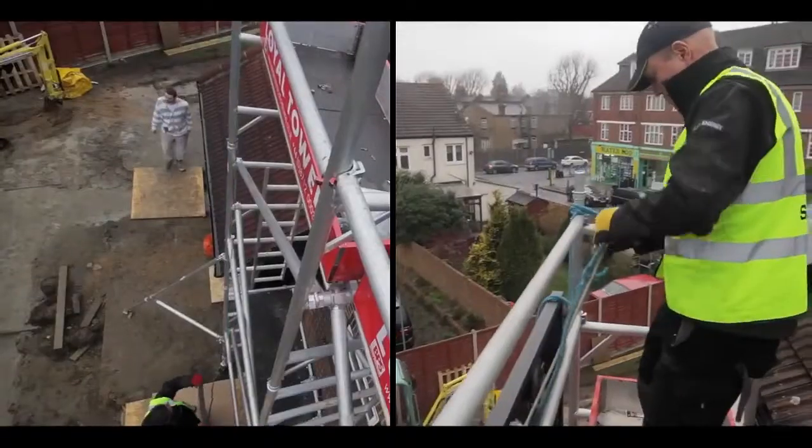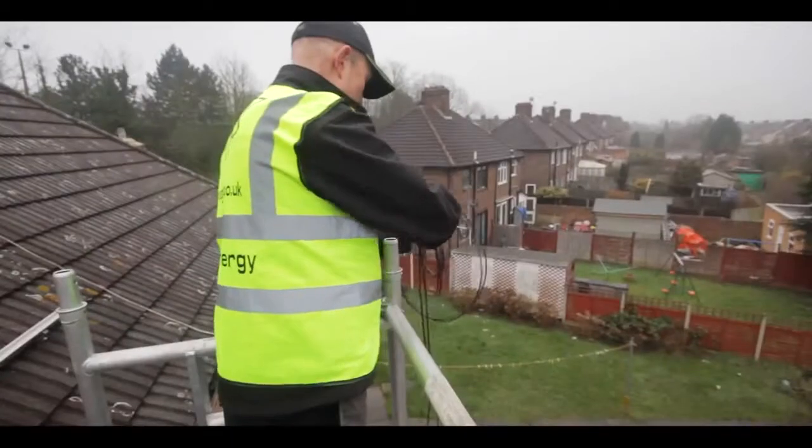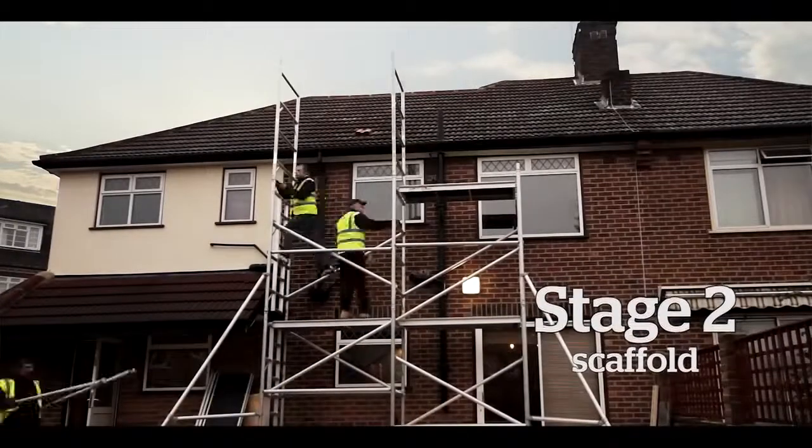We caught up with solar panel installation company manager Guy Hewitt to see an installation in process. The process is quite straightforward actually. Before we get to the site we would have already surveyed it, so we'll have produced a detailed plan of what we're going to do on the roof. When we arrive, if we need to put the scaffold towers up, then the towers will be up.